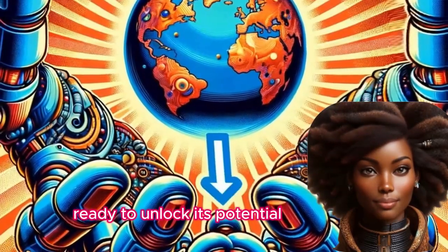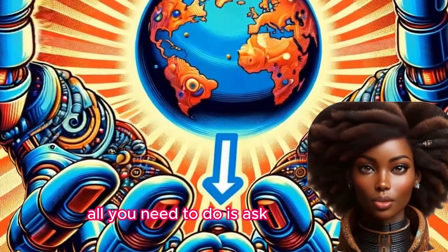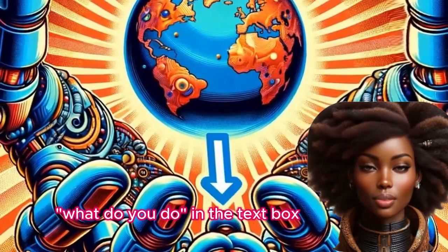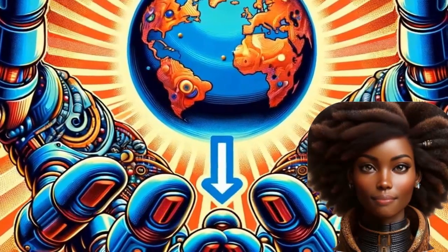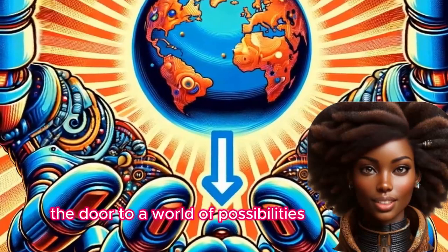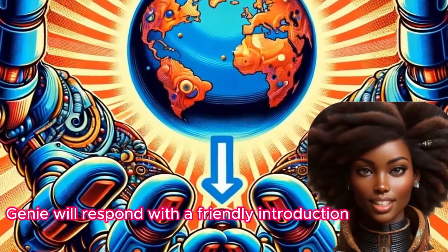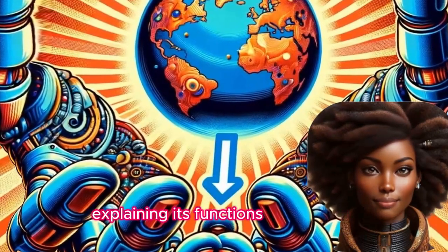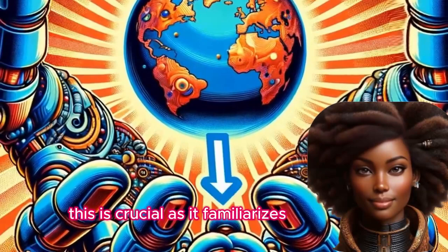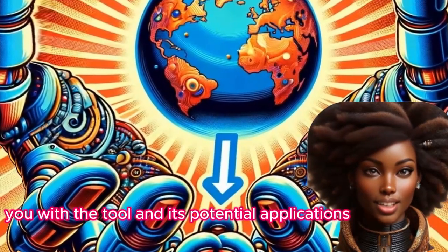Ready to unlock its potential? It's simpler than you think. All you need to do is ask. Start by typing 'what do you do' in the text box. This simple question opens the door to a world of possibilities. Clinical Recruit Genie will respond with a friendly introduction, explaining its functions and how it can help you with various tasks. This familiarizes you with the tool and its potential applications.